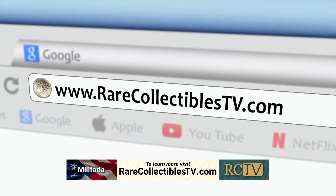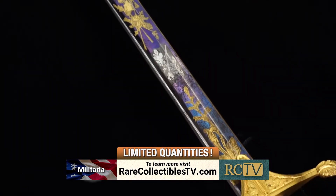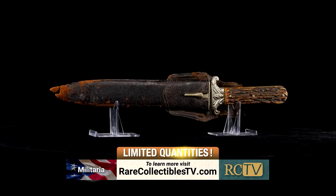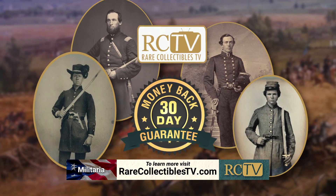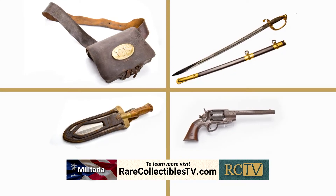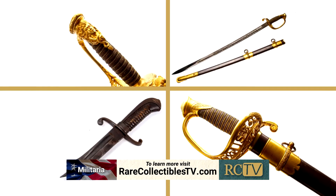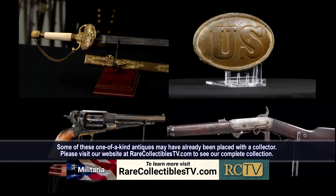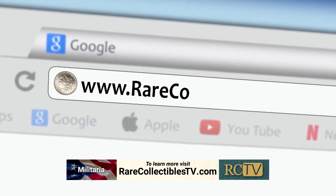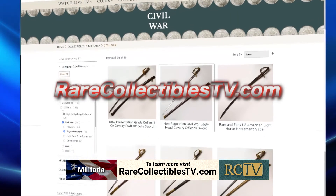To learn more about these antique Civil War military artifacts, go to our website, rarecollectiblesTV.com, and click on the Militaria icon. These items are in limited supply, so make sure to take advantage of this opportunity today while they're still available. You can order with complete confidence as we offer a full 30-day money-back guarantee, no questions asked. Each of these authentic Militaria items are one-of-a-kind treasures — meaning once they're gone, there will not be another exactly like it. Acquire your museum-quality piece of American history today while you still can. That's rarecollectiblesTV.com.